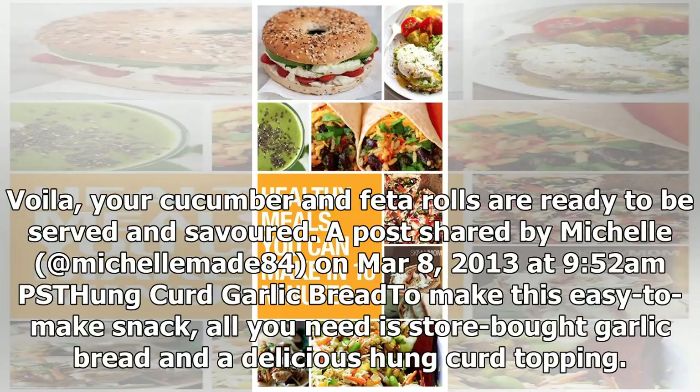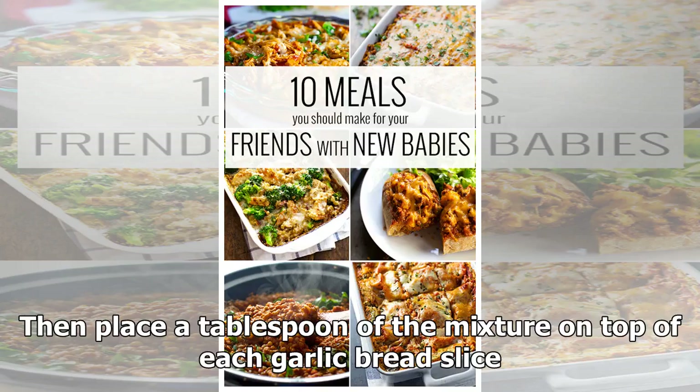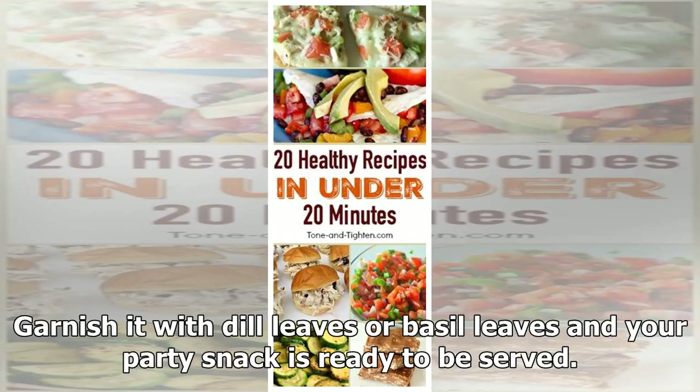Hung Curd Garlic Bread: To make this easy-to-make snack, all you need is store-bought garlic bread and a delicious hung curd topping. Just mix together hung curd with minced garlic, salt and pepper. Then place a tablespoon of the mixture on top of each garlic bread slice. Garnish it with dill leaves or basil leaves and your party snack is ready to be served.